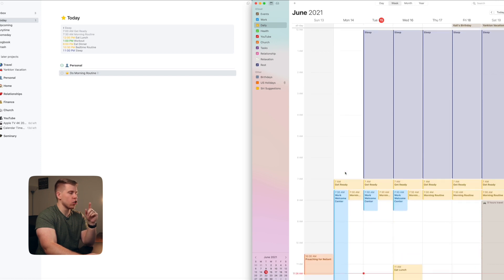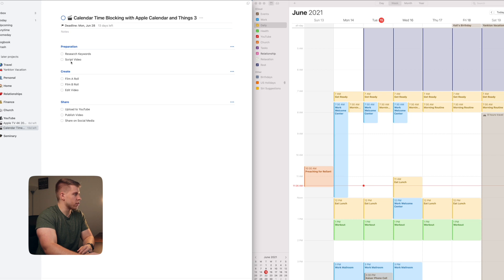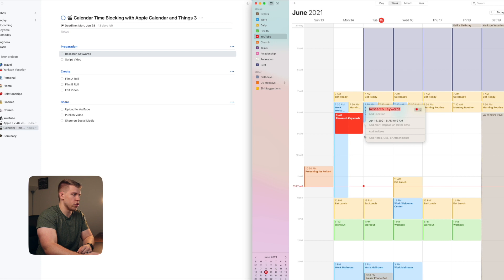Now's the really cool part where we can start looking at tasks in Things and dragging them over to block them into our schedule. One thing I'm going to do is look at the YouTube video tasks for this week — this is how I would have planned it. Today is Tuesday, but yesterday I researched keywords and scripted the video. Things is compatible with Apple Calendar, so I can just drag 'research keywords' over and it automatically creates an event. I'll change it to the YouTube category. Researching keywords probably only takes 30 minutes, and then scripting a video maybe takes an hour and a half.